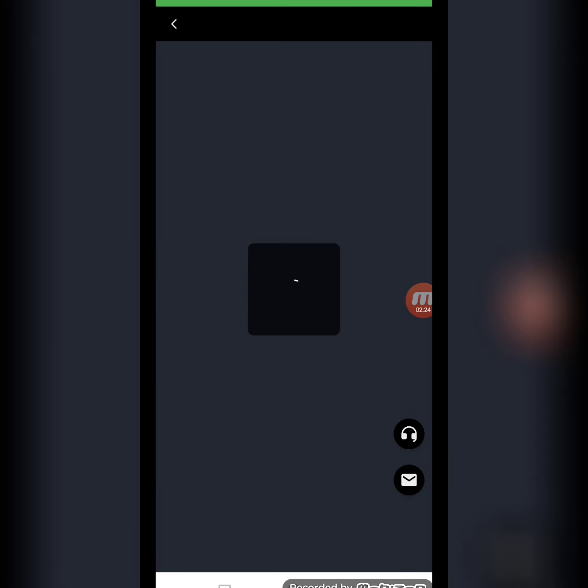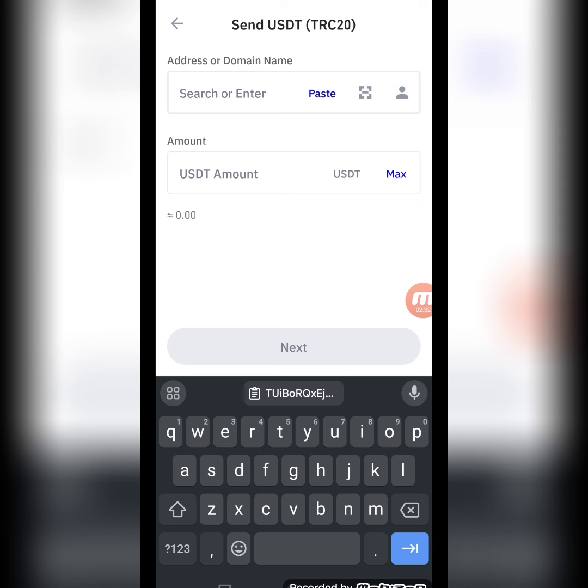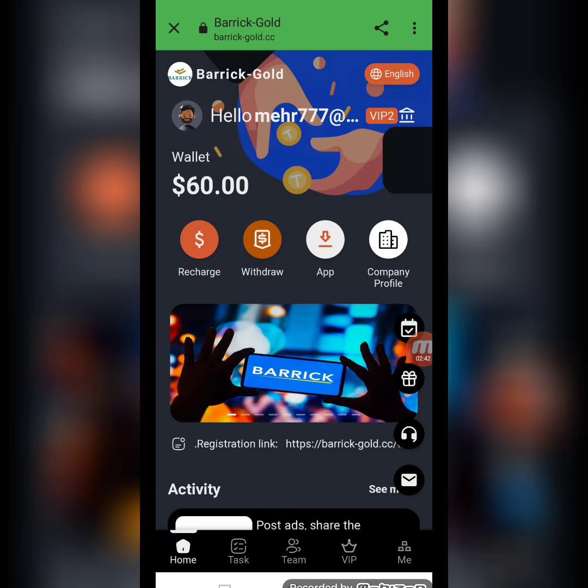Now I will tell you how to recharge on this website. Click the recharge option — here you will receive a QR code and a copy address. I copy this address, move to my TRC20 wallet, paste the address, enter the amount of 10 USD, then continue and confirm it.